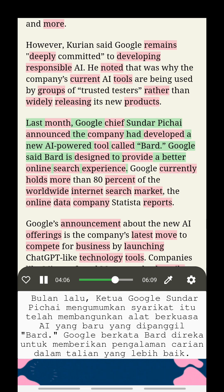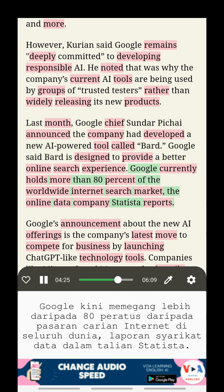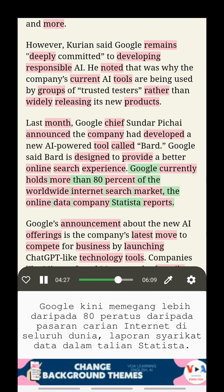Last month, Google chief Sundar Pichai announced the company had developed a new AI-powered tool called BARD. Google said BARD is designed to provide a better online search experience. Google currently holds more than 80% of the worldwide internet search market, according to the online data company Statista.